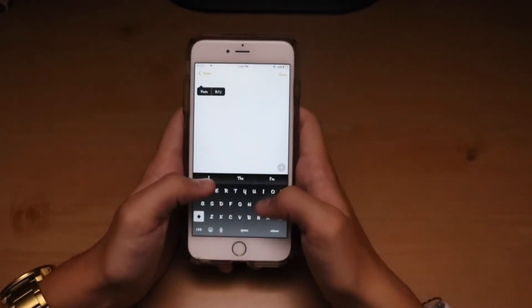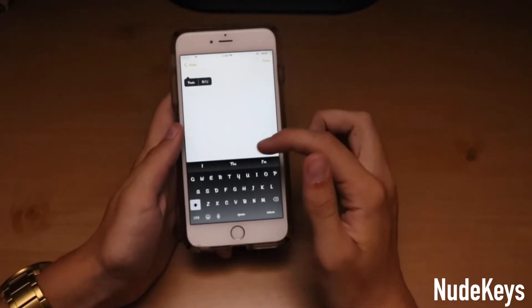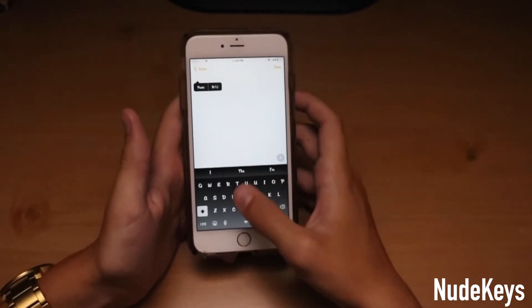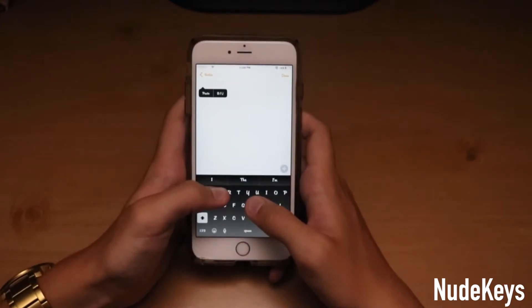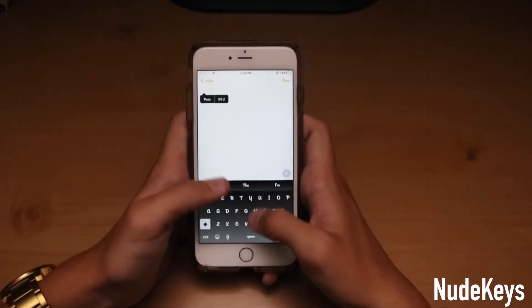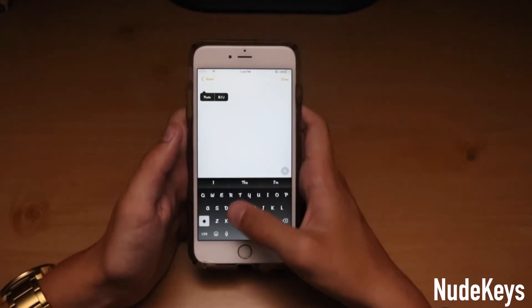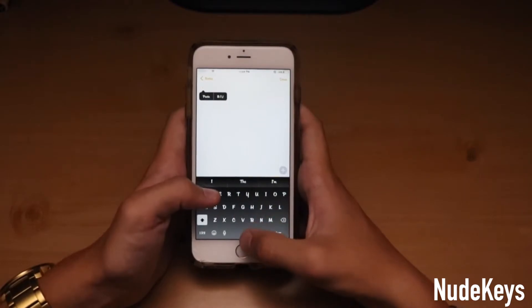This next tweak is called Nude Keys. What it does is it makes the stock keyboard look a lot better. You can choose different colors — I have black and gray set up because I really like the look and the simplicity of it. It's kind of like a theme for your keyboard, changing up the colors and making it look a lot cleaner and nicer.